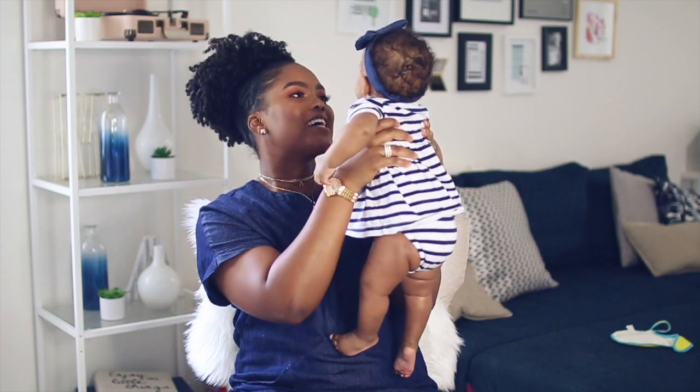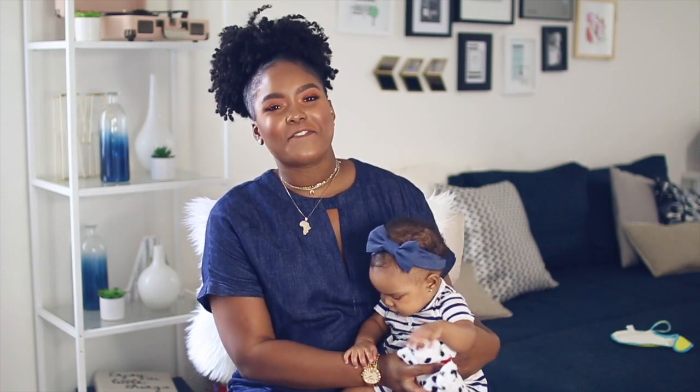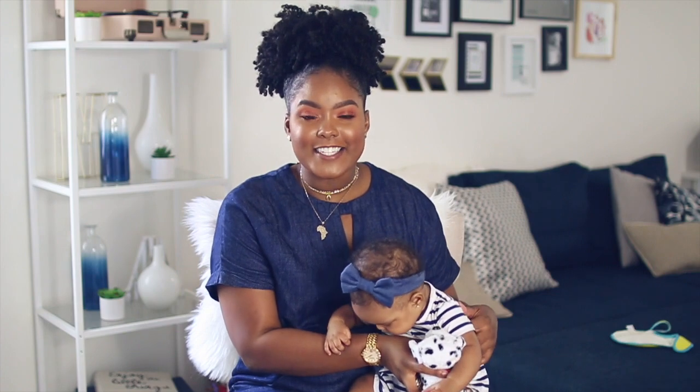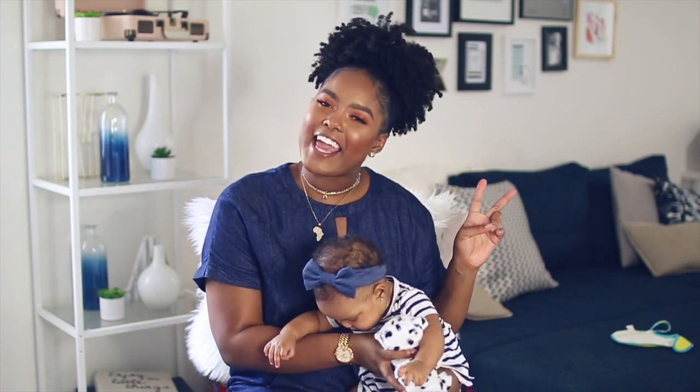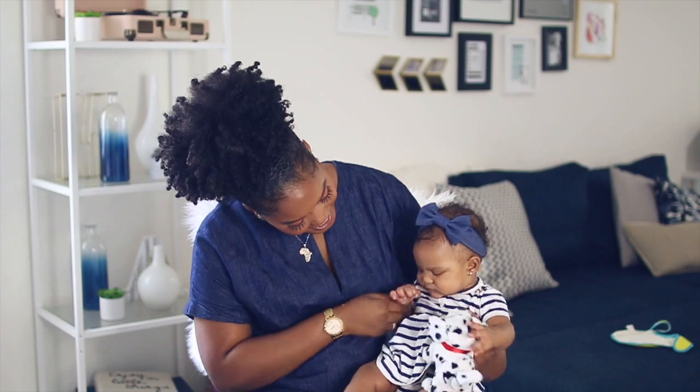That is it for my 10 mom and baby essentials! Stella is clearly ready to play — she's checking out, so I am too. I hope you guys enjoyed this video and found it helpful. I'll see you in the next one. Say bye, Stella!